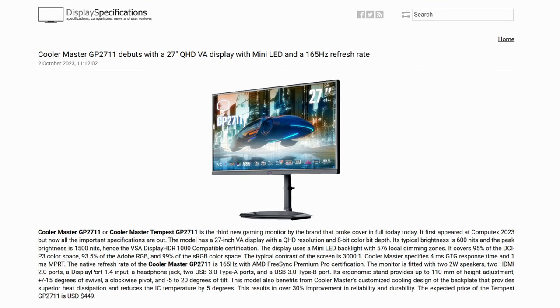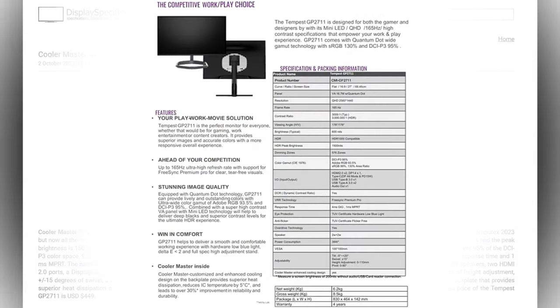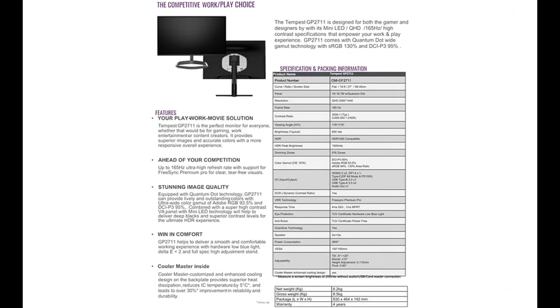Next up is the Cooler Master Tempest GP 2711, the third monitor in today's lineup, first appearing at Computex 2023 with all specifications now confirmed. It features a 27-inch VA display with QHD resolution, 8-bit color depth, 600 nits typical brightness, and an amazing peak brightness of 1500 nits with VESA DisplayHDR 1000 certification. It uses a Mini LED backlight with 576 local dimming zones, 95% DCI-P3 color coverage, 3000:1 typical contrast ratio, 4ms GtG response time, and 1ms MPRT.